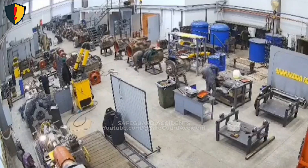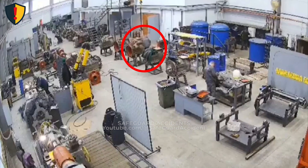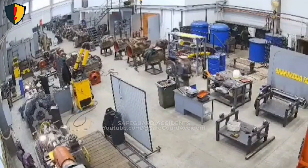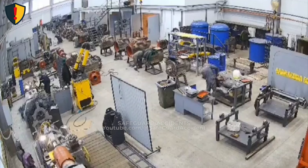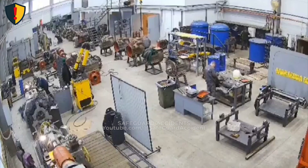In a busy workshop full of equipment and pressure vessels, one blue barrel suddenly erupts, sending its cover flying like a launch disk. Workers are stationed at benches and machines across a large industrial shop. On the far side, a sealed blue barrel is under some form of internal pressure — heat, chemical reaction, or trapped air. Another worker is focused on his task just a few meters away, unaware of the brewing hazard.